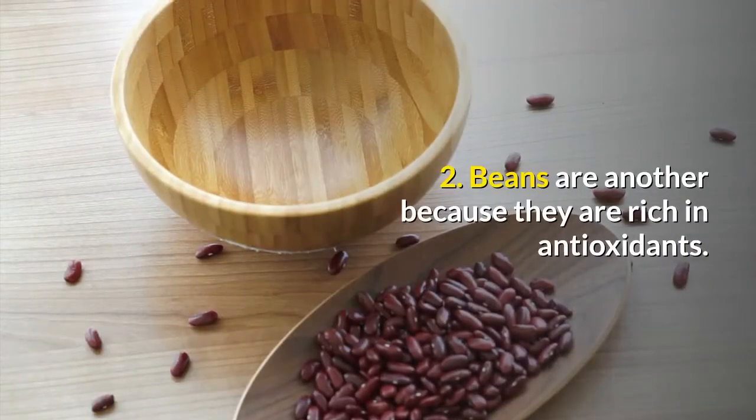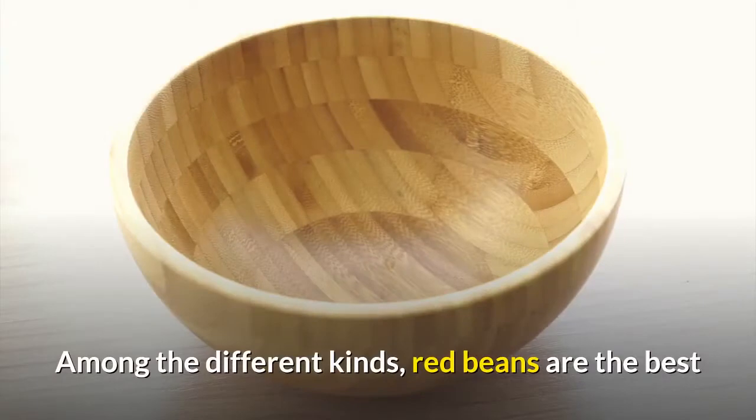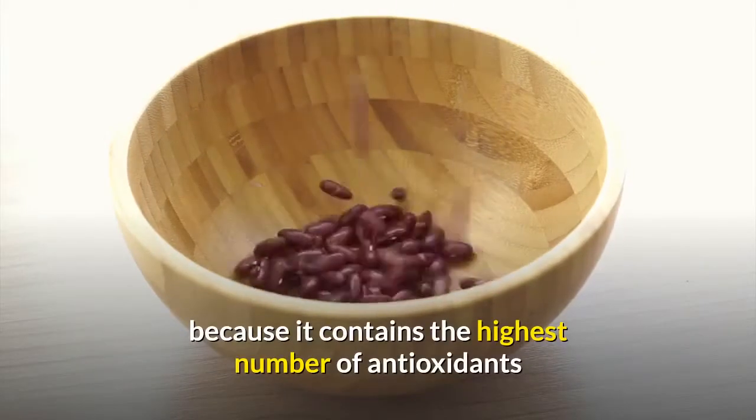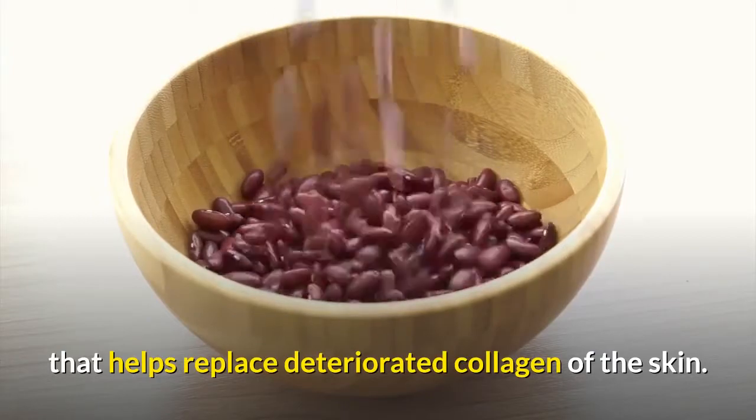2. Beans are another good option because they are rich in antioxidants. Among the different kinds, red beans are the best because they contain the highest number of antioxidants, which helps replace deteriorated collagen of the skin.